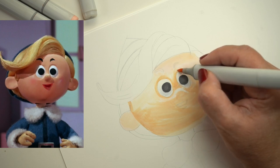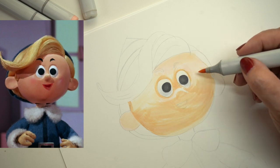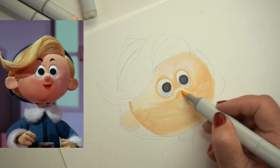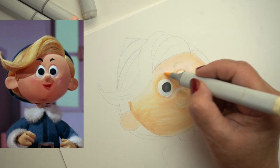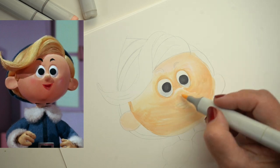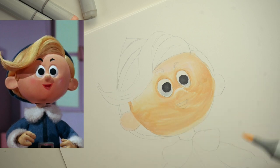The third reason I chose Hermie is because Hermie wants to be a dentist. He doesn't want to be an elf. Everybody else says you're supposed to be an elf. But sometimes in life there are other people who want you to do things that you don't feel like you want to do. Hermie was just called to be a dentist — that's what he wanted to do.